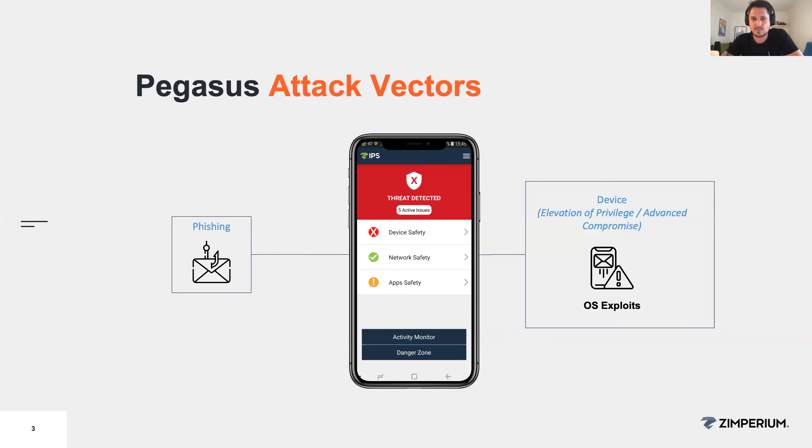If someone jailbroke or rooted a device without the user doing it, that's a very strong indication of an attack. One of the questions was whether this is only possible on Android or both Android and iOS. The latest leak was actually focusing only on iOS. People have the misconception of iOS being a much more secure environment, which is not the case. We've seen this on both Android and iOS.